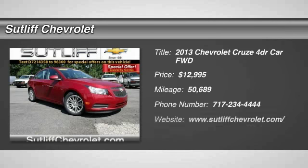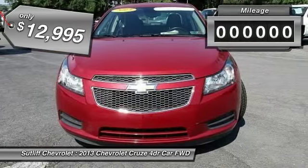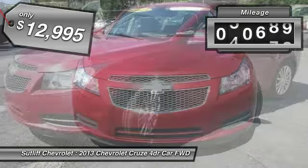The 2013 Cruze Blueprint calls for more than you'd expect and is priced below $15,000. This vehicle has less than 55,000 miles.